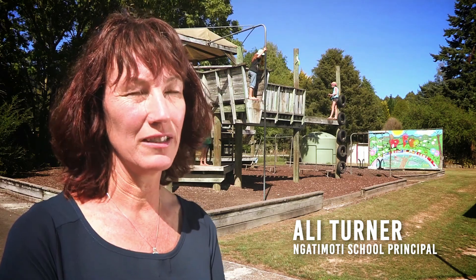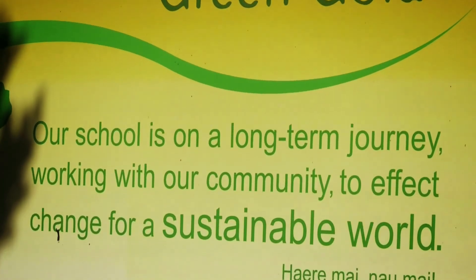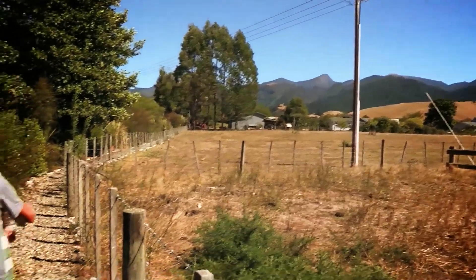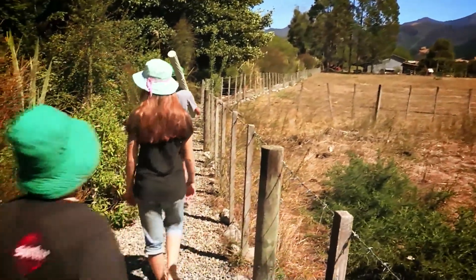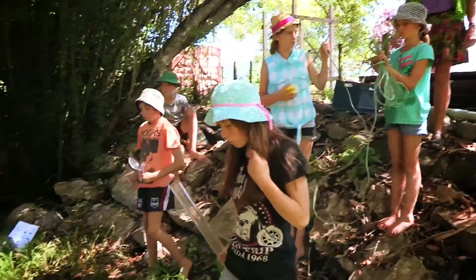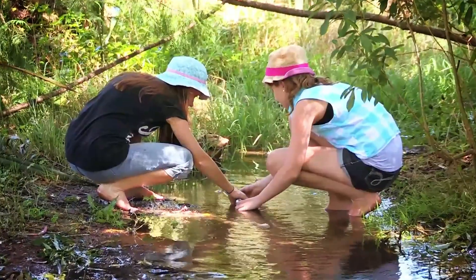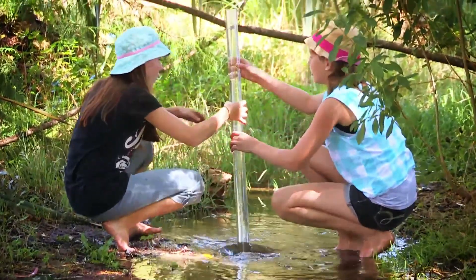Since 2002 we've been an enviro school, which means that we've had student leaders who have been problem solvers around our community. One of the big problems that was identified early on was the stream that's close by to the school, and the health of the river in general. Some of the activities that we've done to date include water quality monitoring, checking for sediments and things.